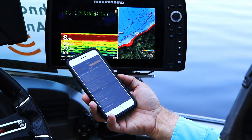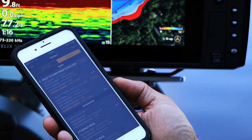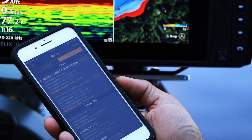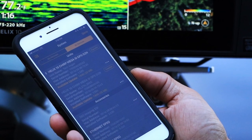Once you pair your phone to your Humminbird units, detailed software information will be presented under the FishSmart app's system option. There, you can see each unit's currently installed software version, as well as any updates that may be available from Humminbird.